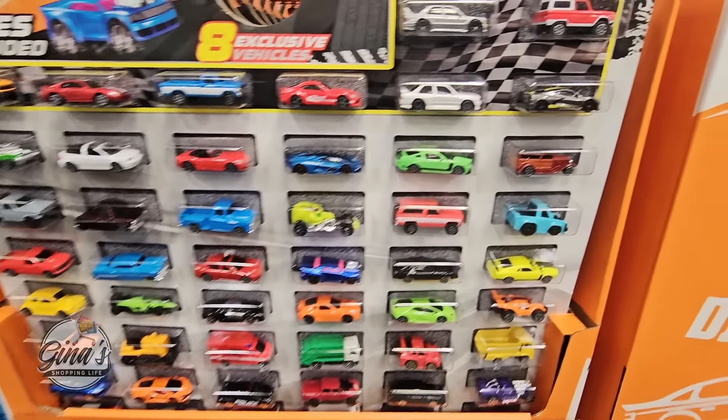The Kerrygold unsalted butter — you rarely ever see this at Sam's Club. It's a hot seller so it's only here for a limited time at $10.88.